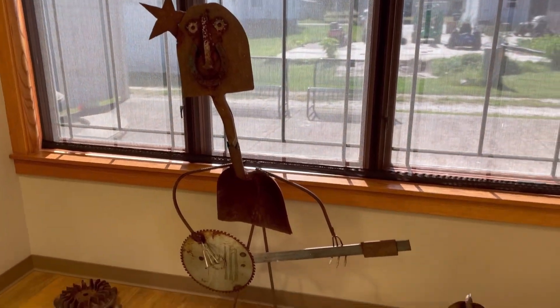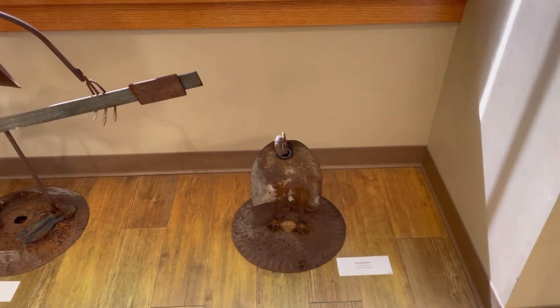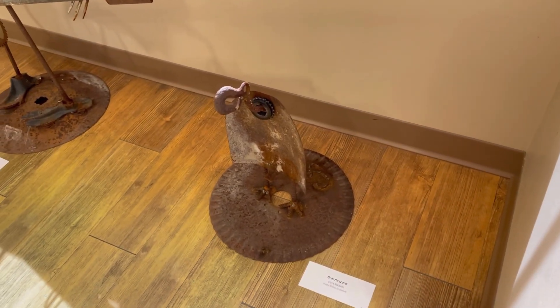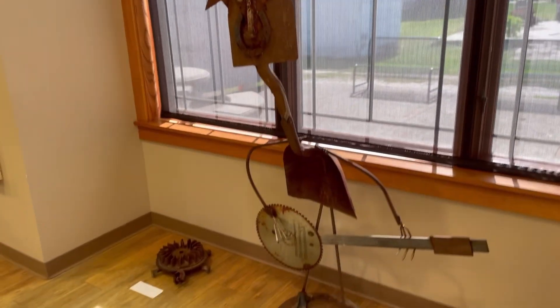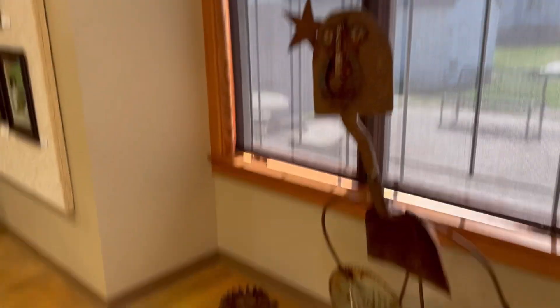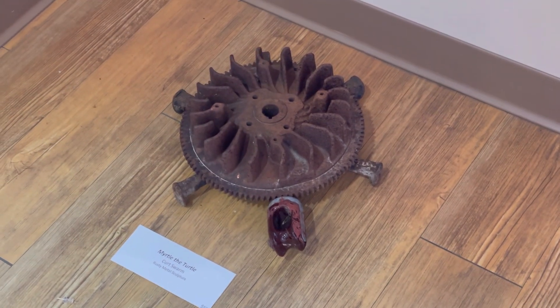We also love some art created of metal pieces. So we have Bob Buzzard. I like this guy. We have Banjo Bob, not to be confused with Bob Buzzard. Look at him playing his banjo. And then there is Myrtle the turtle — I'm a big fan of Myrtle the turtle.